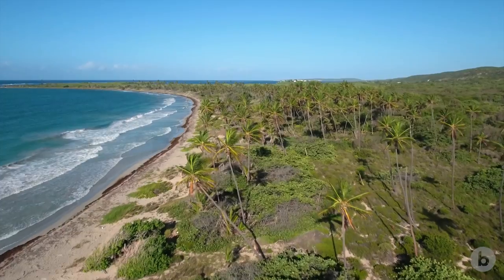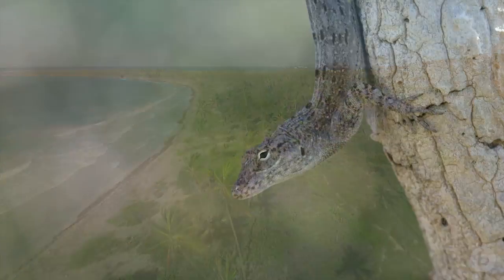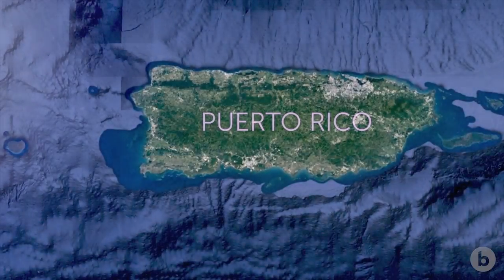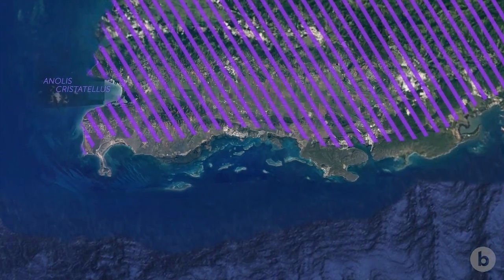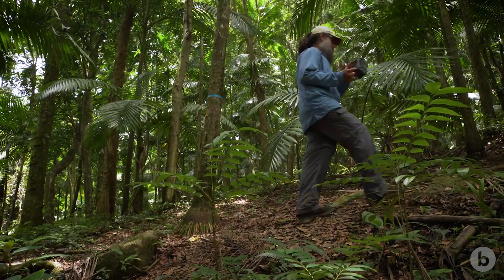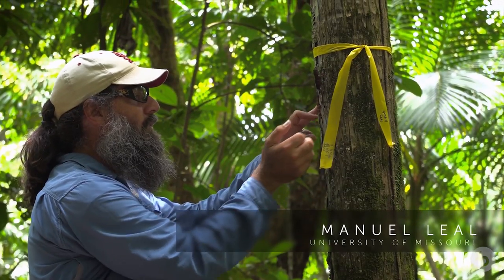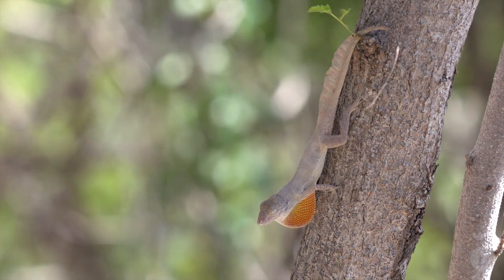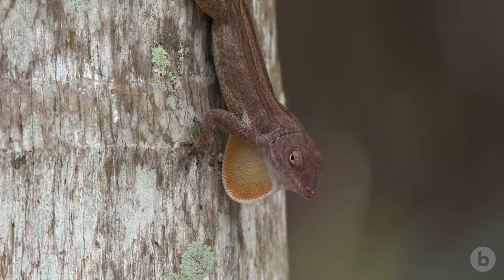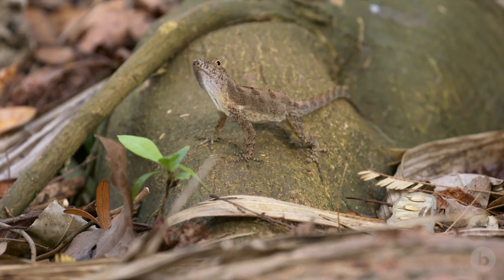But two species seem to defy that logic: Anolis cuccii and Anolis cristatellus, which coexist in southern Puerto Rico. They're so similar that for a while they were actually described as the same species. To the human eye, the dewlaps of these two species both appear orange. So how do they tell each other apart?